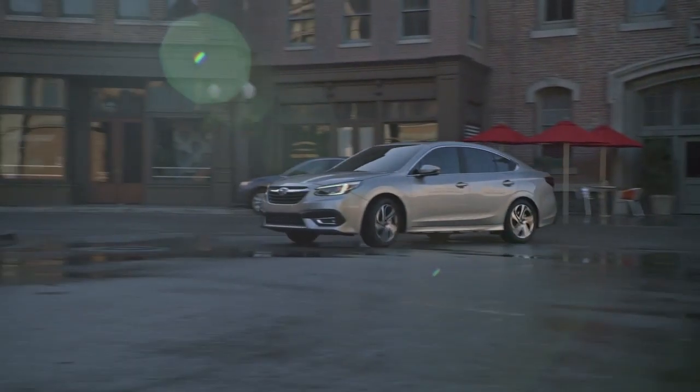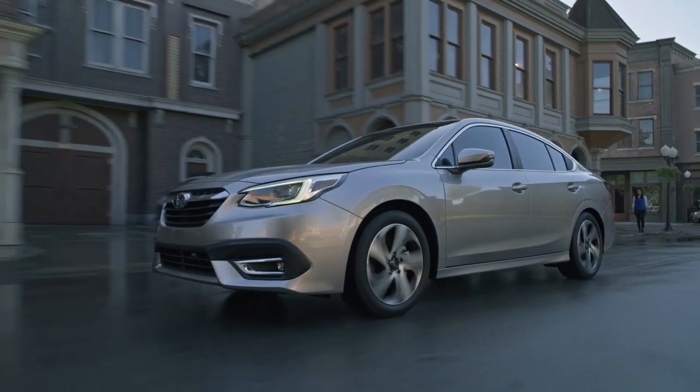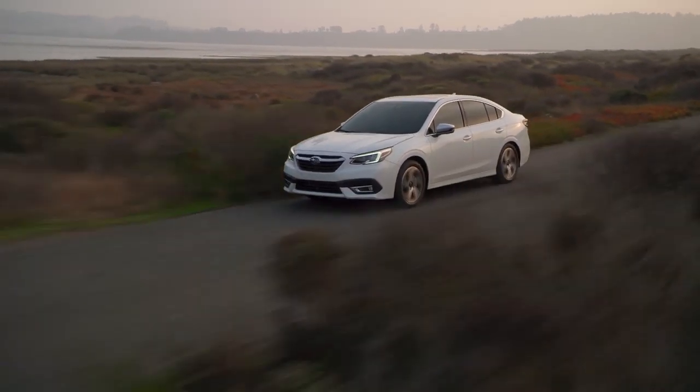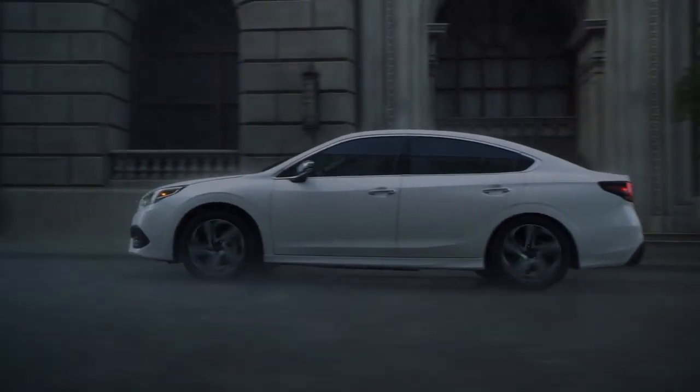The all-new Subaru Legacy is completely redesigned inside and out. The Legacy features standard symmetrical all-wheel drive with up to 35 miles per gallon, enhanced safety and performance, a refined interior with even more comfort and style, and convenient technology upgrades, including an all-new intuitive big-screen interface.